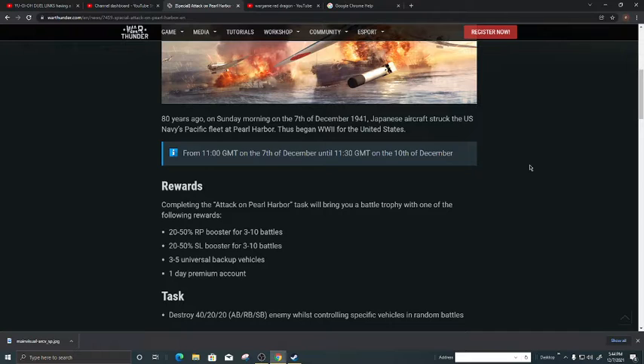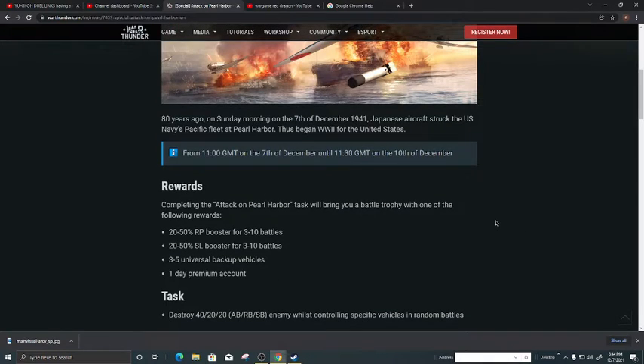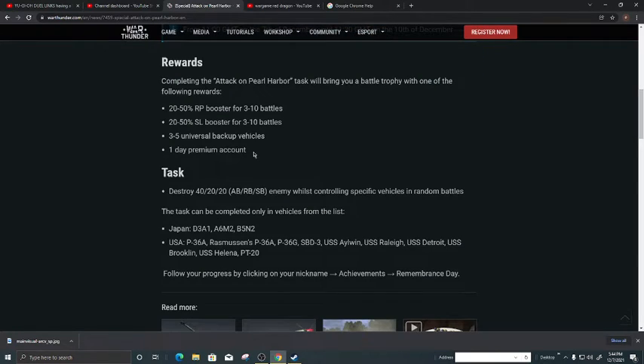Those events began World War II for the United States. The event runs from 11 GMT on the 7th of December until 11 GMT on the 10th of December. The rewards include 20–50 RP boosters for 3–10 battles, 20–50 SL boosters for 3–10 battles, 3–5 universal backups, and one day premium account — very generous of Gaijin.